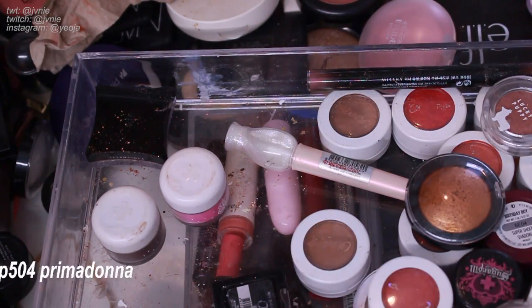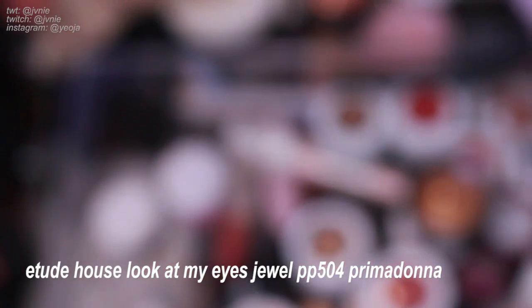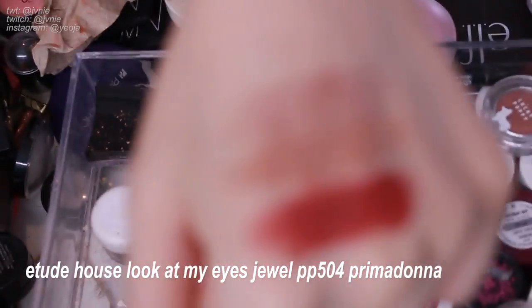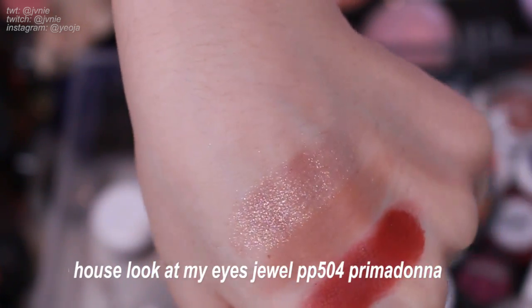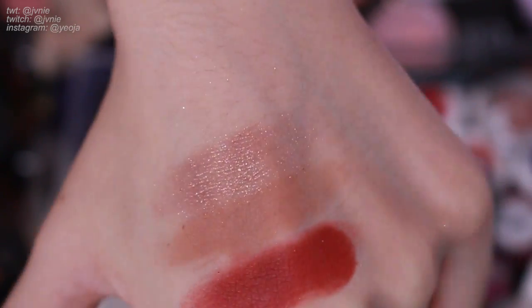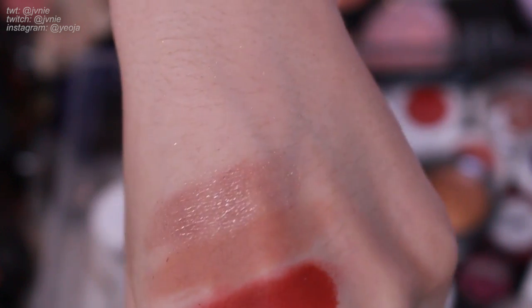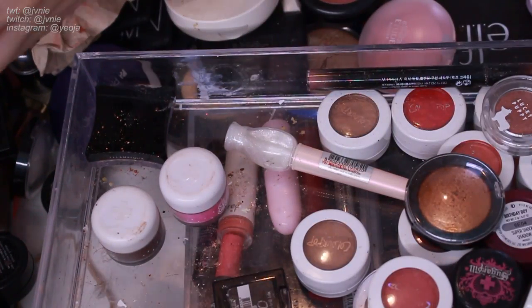Next is the Etude House Look At My Eyes Jewel in PP504, Free Madonna. The packaging is a bit worn but look at that glitter — it's so glowy and beautiful. It's like a cool-toned glitter, more bronze but with what seems like a lilac base. It's really one of my more loved eyeshadows in my collection. I'm definitely going to keep it — it's a really nice topper to put on top of any eyeshadow look.